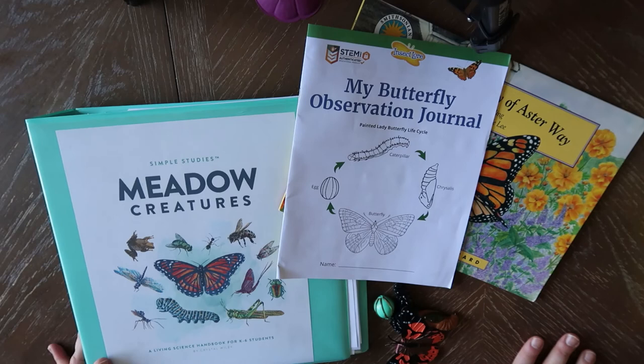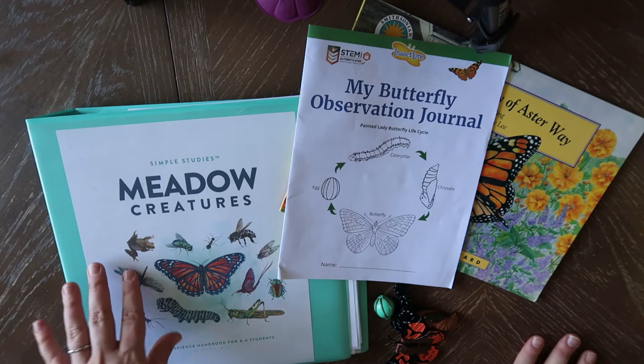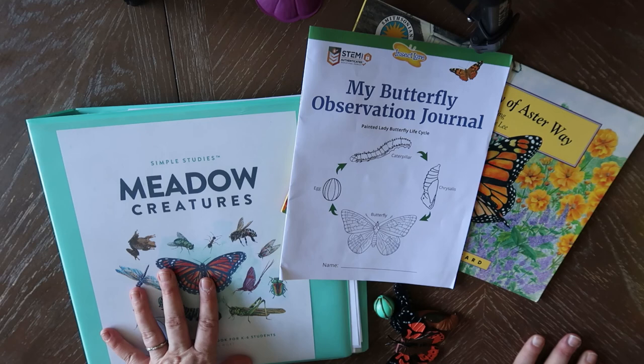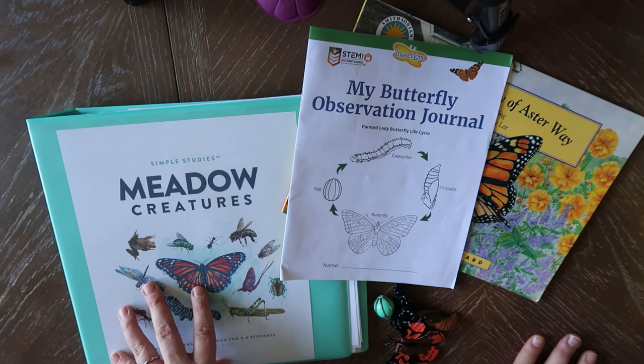I hope you guys enjoyed getting a look inside the Simple Studies Meadow Creatures and I hope this video was helpful. Let me know down below if you have any questions about this specific study. Like I said, we have not done this yet, but it really just follows the same pattern as all the other ones we've done. I would love to get a Forest Creatures video up for you guys — hopefully within the next few weeks, so make sure you hit that subscribe button because we're actually going to be doing that next week. If there's any Simple Studies you're specifically interested in, let me know down below and I can see if I have it and do a flip-through. Thank you guys so much for watching — I will see you next time!